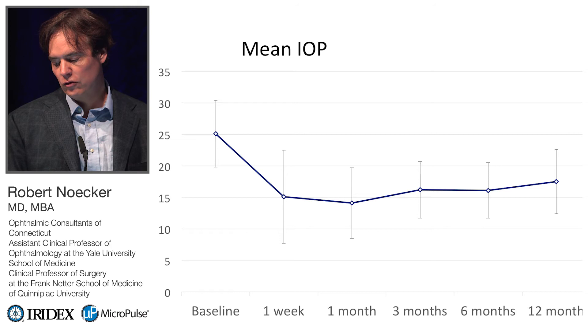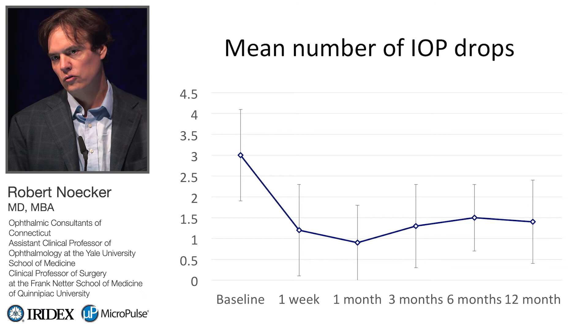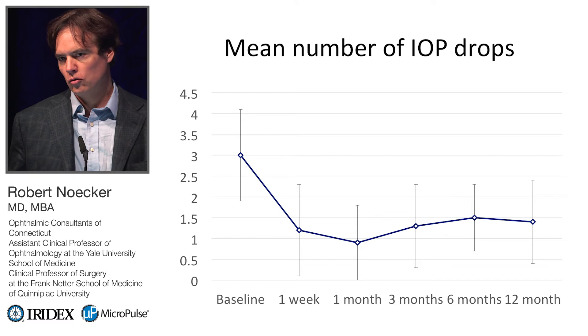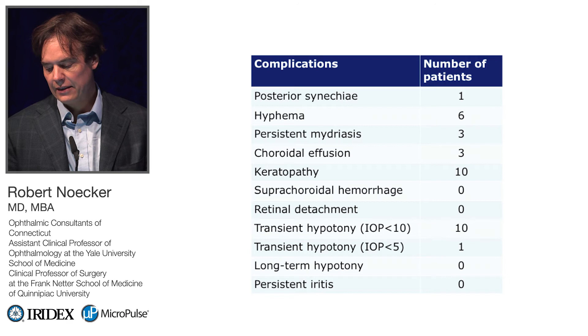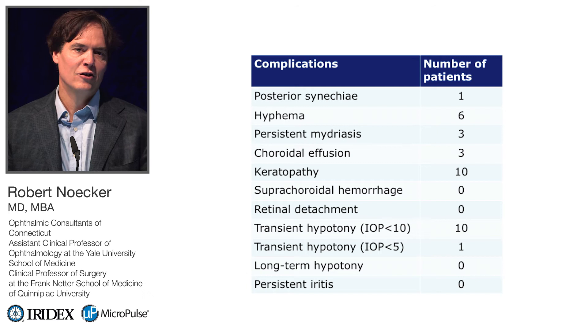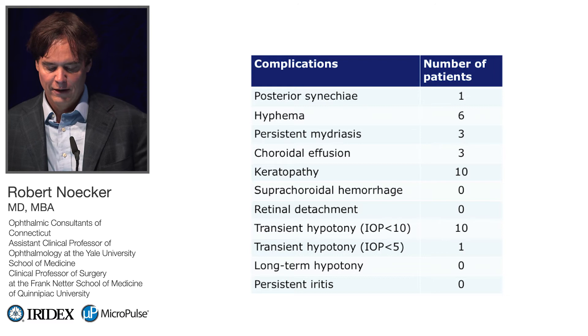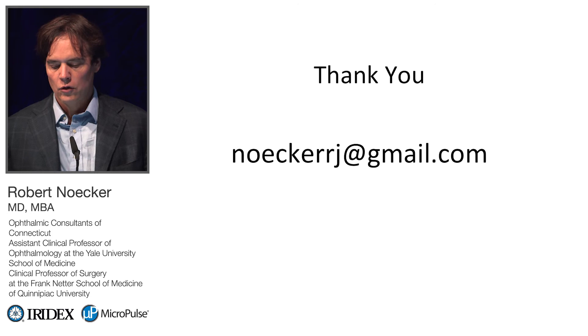Looking at IOP reduction in our case series: we started around an average of 25 mmHg and finished in the upper teens, around 17.5 mmHg, with a corresponding decrease in eye drops. These patients were mostly on maximal medical therapy — usually three medications — and we tended to decrease by about two drops per person. Some patients get dry eye symptoms afterwards, and some end up a little low in the initial week. But compared to traditional glaucoma surgery — tube shunts or trabeculectomy — this list of side effects is far preferable. Chronic inflammation really doesn't happen with this procedure.